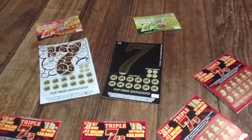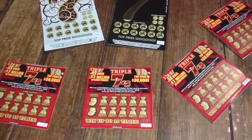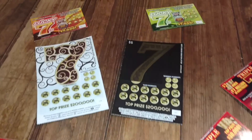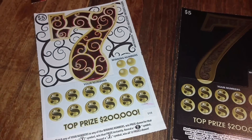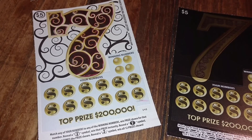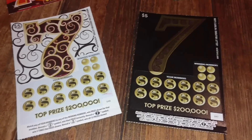YouTube world, it's your boy Chaotic Nitwit back with you. This evening we got some of the new tickets that just dropped in North Carolina — the dollar Lucky Sevens, the two dollar Triple Sevens, and the new five dollar Seven with a top prize of two hundred thousand. Been waiting on these to come out, so me and Lady Love went out and bought a few of them.